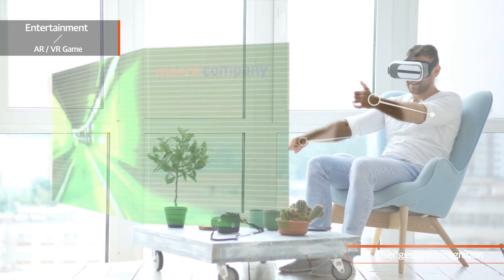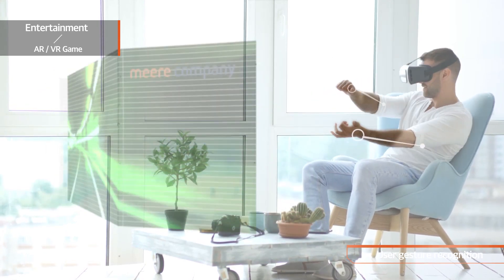Gesture recognition can be applied to entertainment fields such as games and AR-VR.